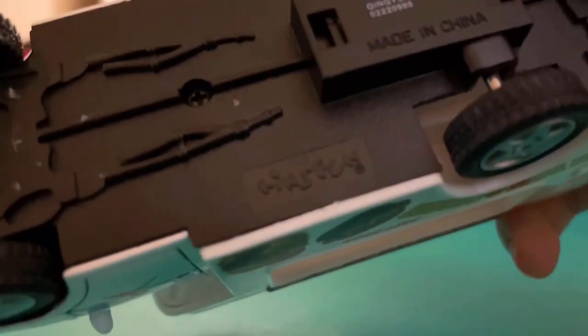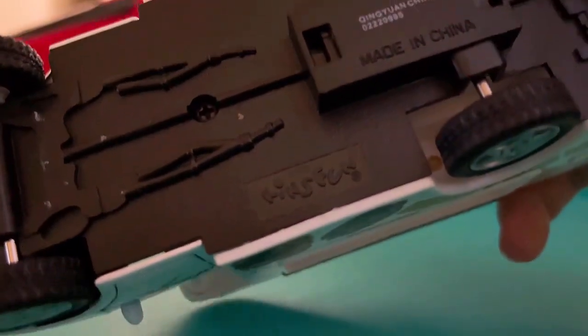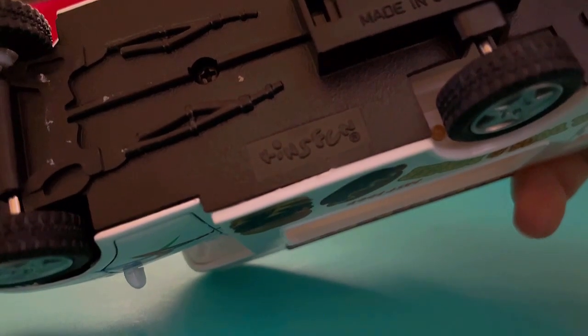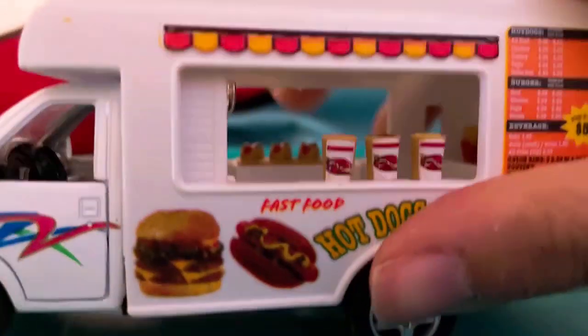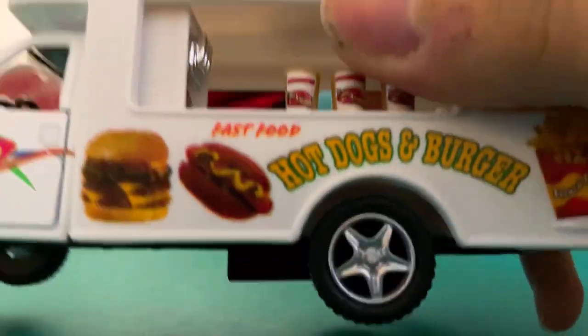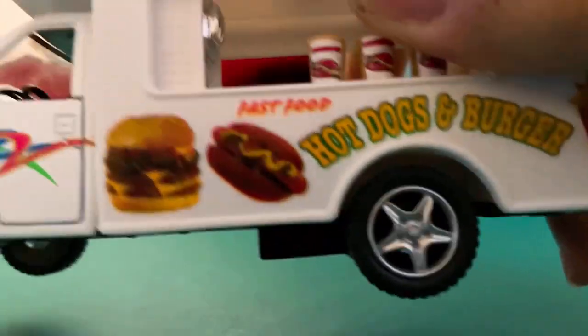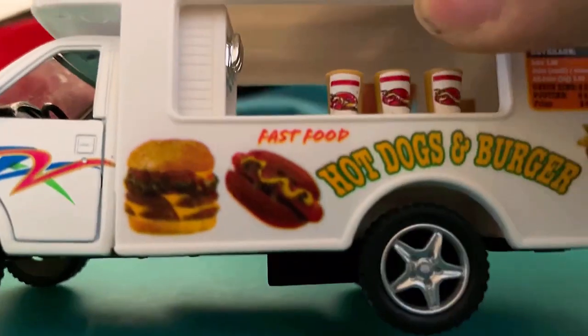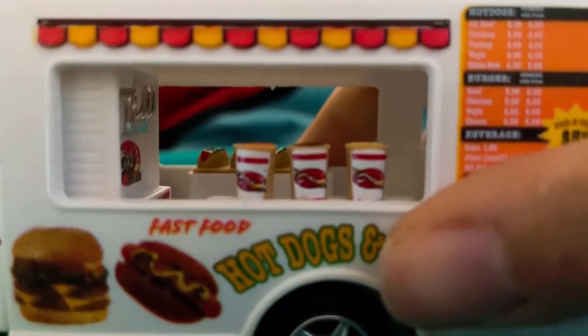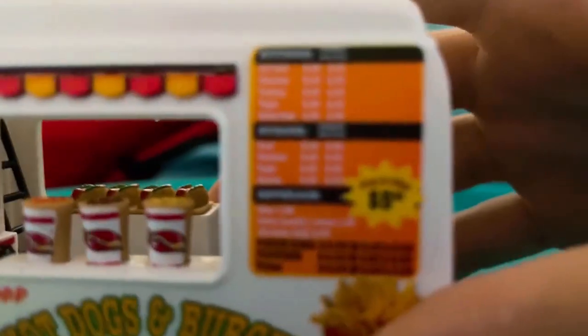There is a brand called Kittens Fun — I don't know if you can see it, but there it is. Here's what comes with it: colorful artwork with burgers, hot dogs, and french fries all over it.